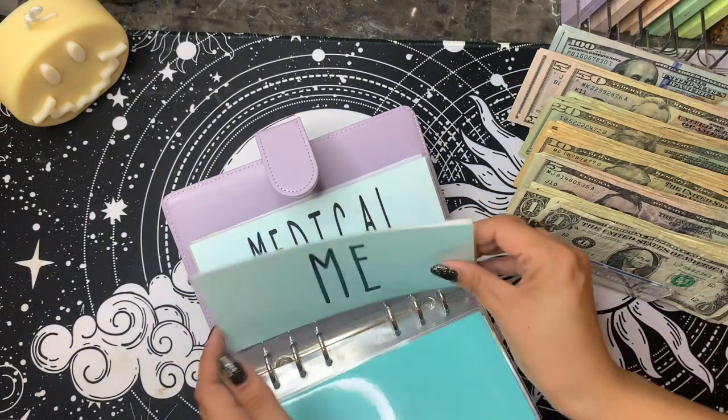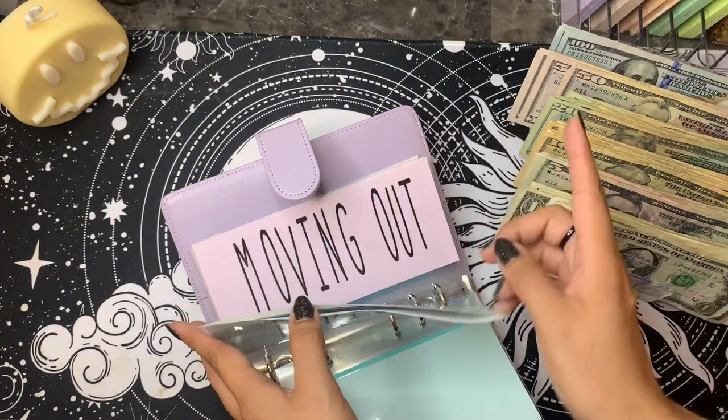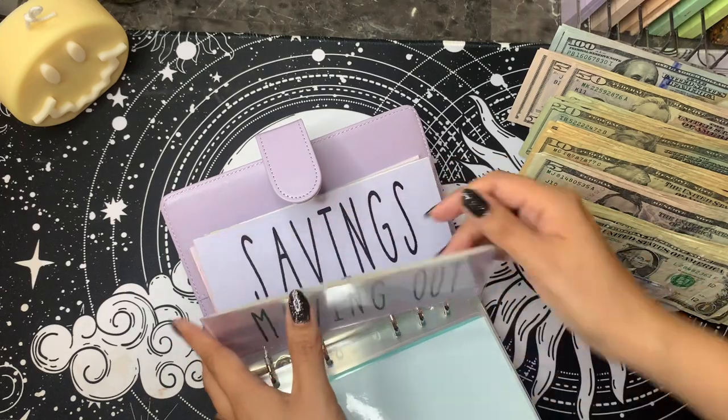Me has nothing in it. Medical has nothing because I'll just take it out. Moving out — same thing.